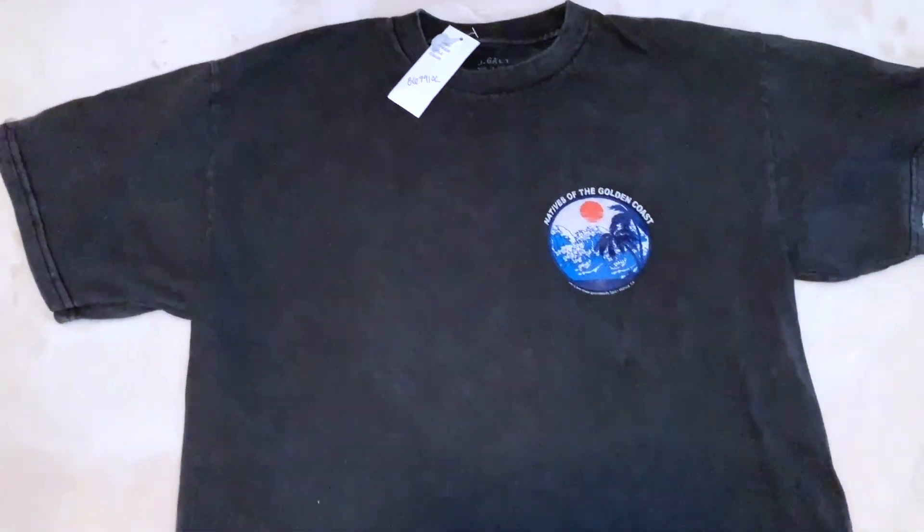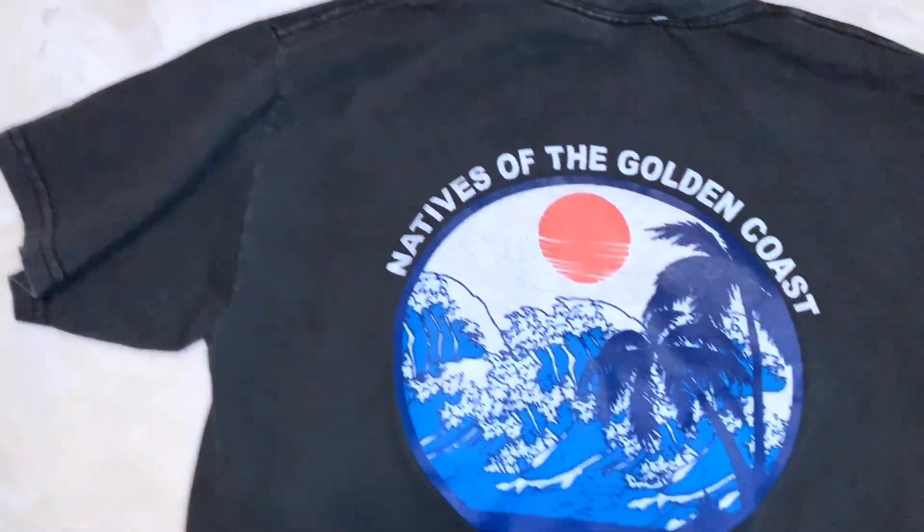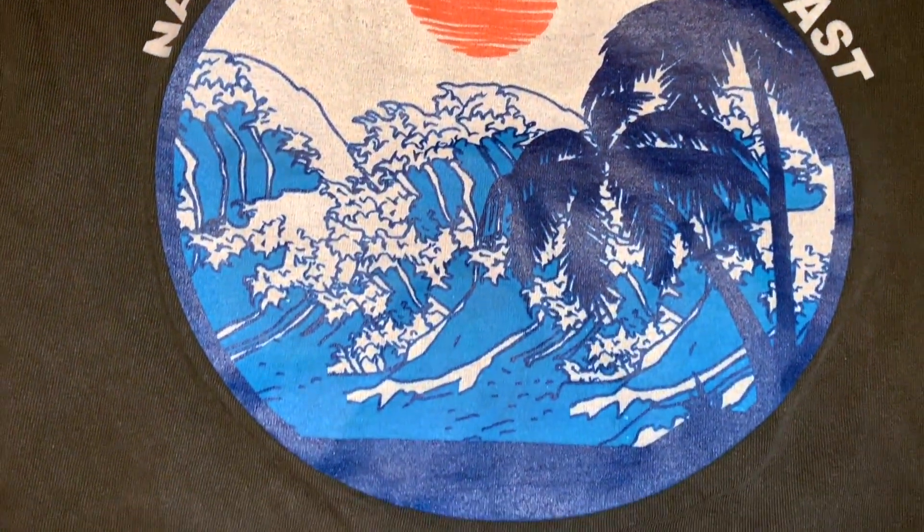Next is this t-shirt from Brandy Melville, which about everybody has. It's the 'Natives of the Golden Coast,' has it on the front and the back. The print is just really cute, and it gives me tropical vibes.